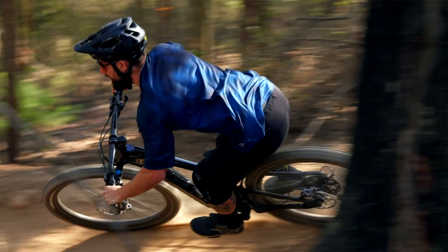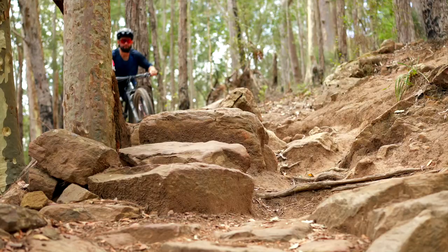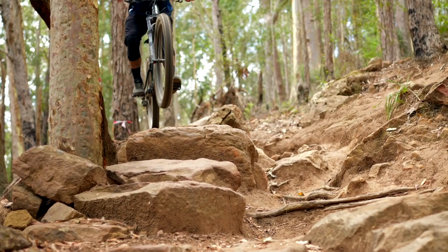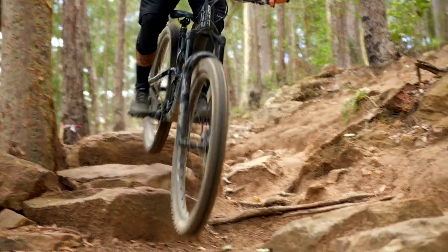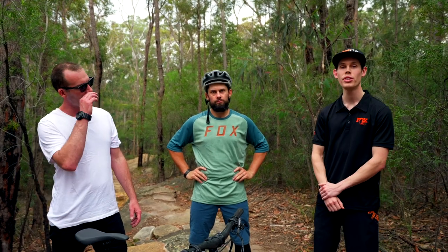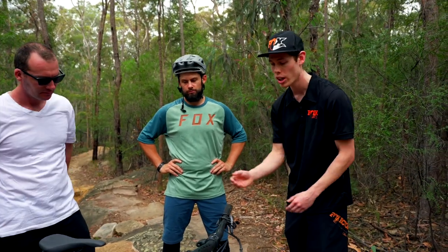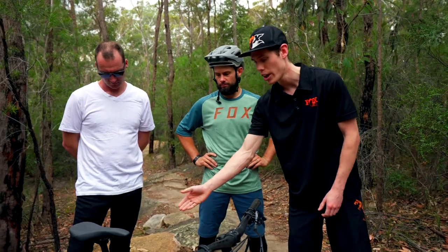Today we've got a special guest out here to join us on the trails — one of the head technicians from Fox Factory Australia. We've got Finn, thanks for joining us. So Finn, let's say we've seen a little bit about Live Valve online but haven't fully got our heads wrapped around it. What are we looking at here? What does it correlate to on the trail? Fox's Live Valve is their most advanced electronically controlled suspension system for mountain bikes, featuring sensors on the fork, the controller, and the rear triangle.